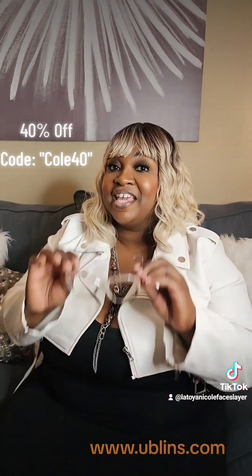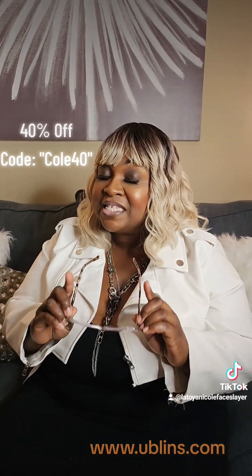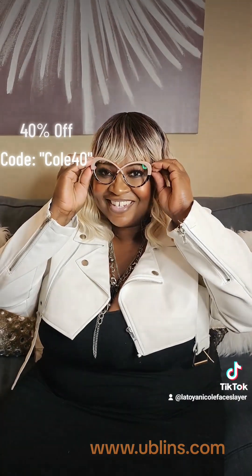Make sure that you tell Ublins that your girl LaToya Nicole sent you, and use my code COLE40 — that's C-O-L-E-40 — and get 40% off your frames and lenses. Again, that is COLE40 at www.ublins.com — that's U-B-L-I-N-S dot com. Make sure you tell them your girl LaToya Nicole sent you. Enjoy!